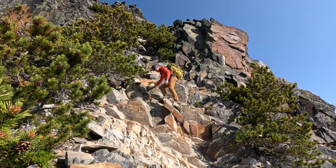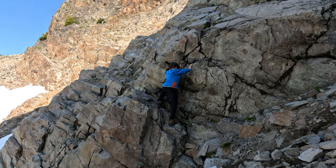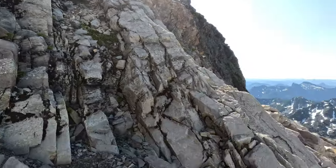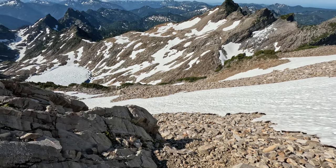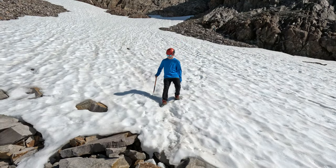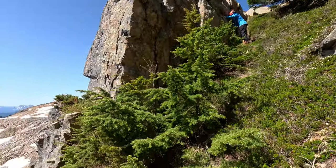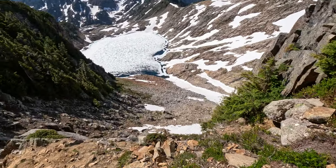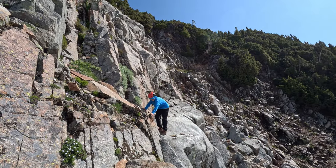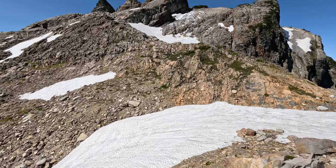The way down wasn't much harder than the way up, and eventually we made it back down to the scree field. I was following a GPS track from a previous climb, but we were doing it backwards, and this section ended up being significantly harder than I expected — it was steep with a lot of loose rock.